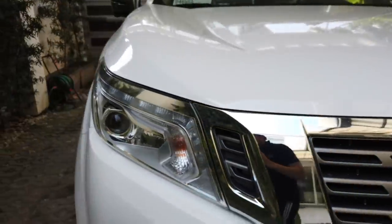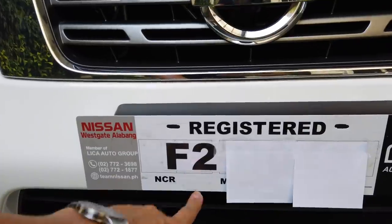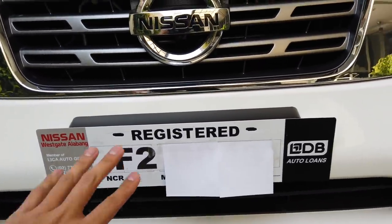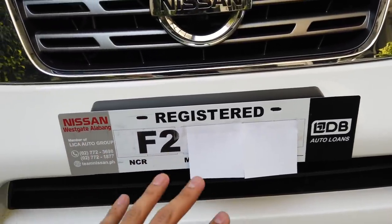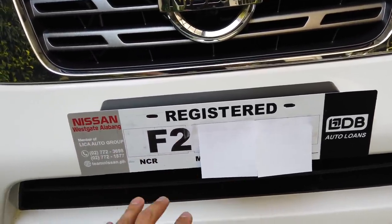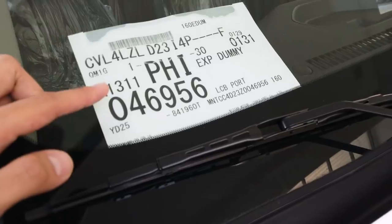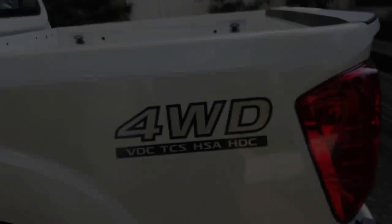The 360-degree camera is available on the EL version. This is a March 2019 release, meaning it has the F2 conduction sticker — F2s come out in March and April, F1s in January and February or late December, and F0s maybe October or November of the previous year. This car arrived from a southern port and was manufactured in Thailand.